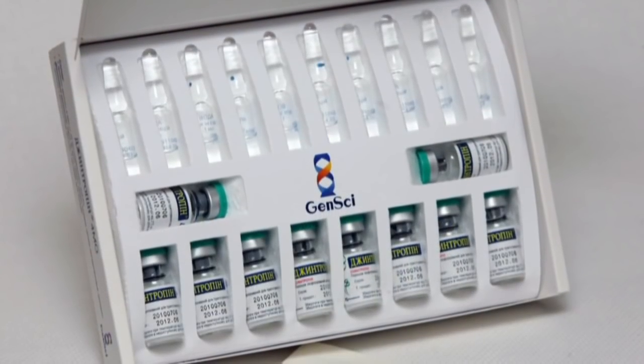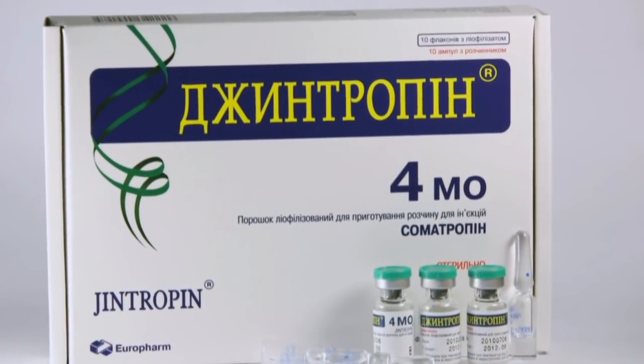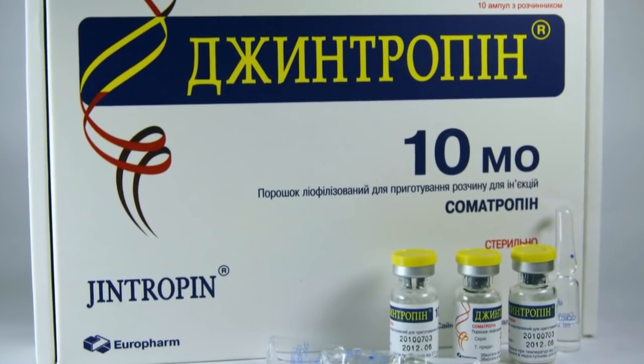Be aware that, like all successful products, Jintropin has many fakes. In case of any doubt, don't hesitate to contact us immediately.